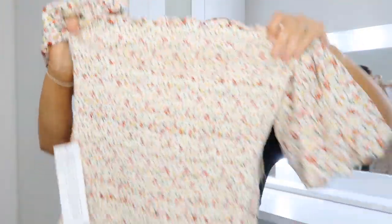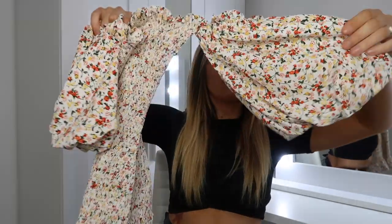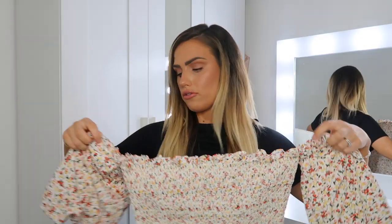This next item I honestly don't even remember putting in my basket, but it is really cute. It's from Topshop and I bought it in a UK 12. It's just a really nice stretchy material all down the body and it's got these puff sleeves which will sit off the shoulder, so I actually think this is going to look really cute on.